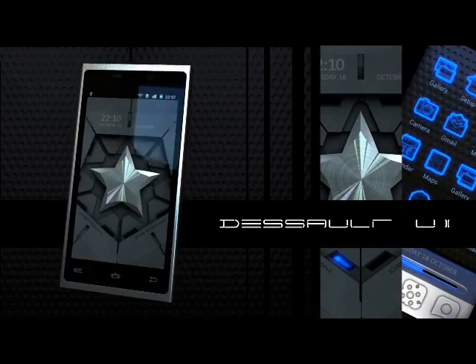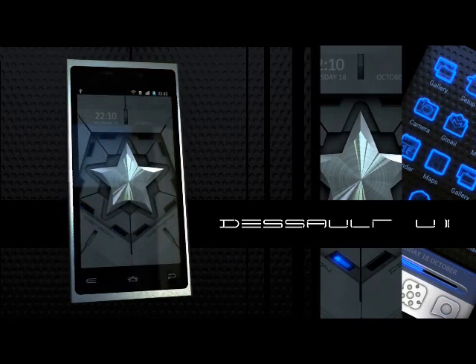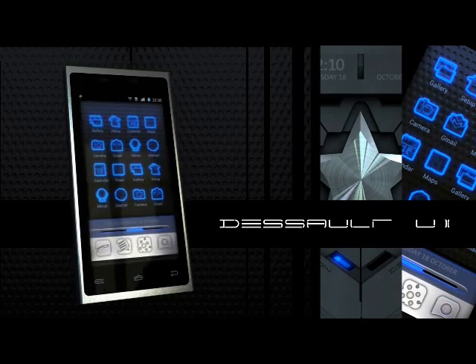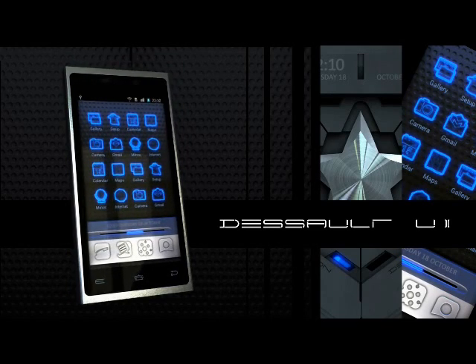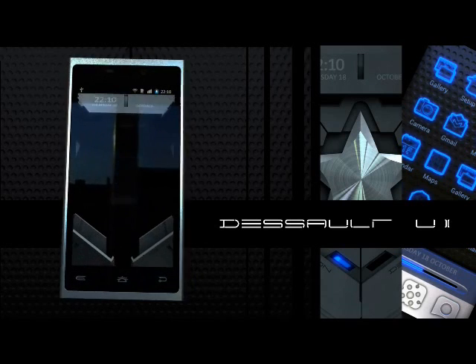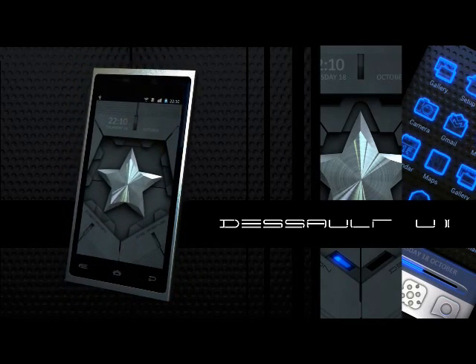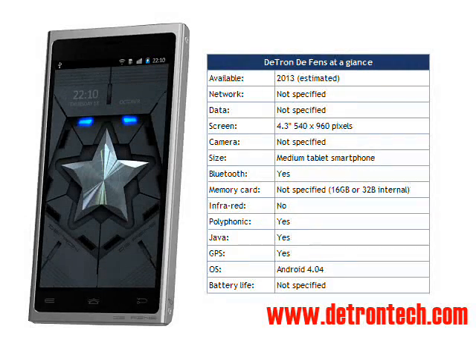The smartphone itself has access to secure cloud services such as CryptoMail and CryptoMessage, so you can start communicating with another QDK-equipped device pretty much out of the box. Detron are hoping that other people will come on board to support a wider range of secure applications, and if that were to happen then we might see the QDK chip in other devices as well.